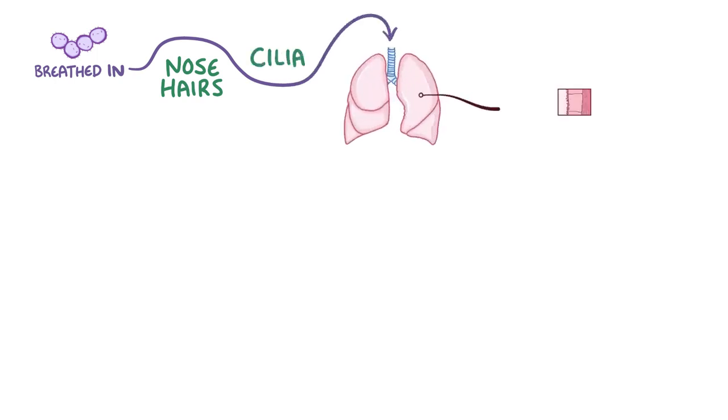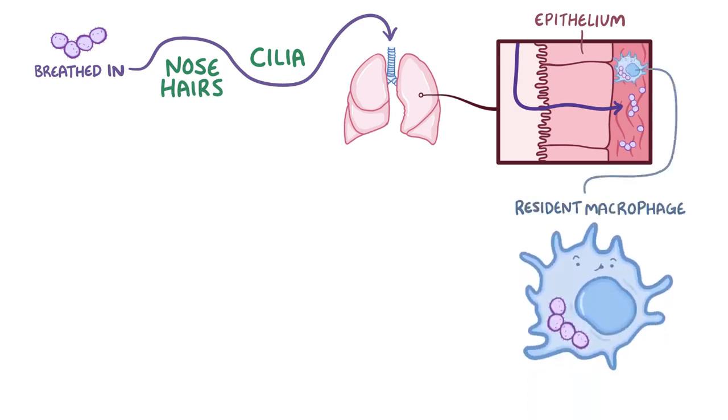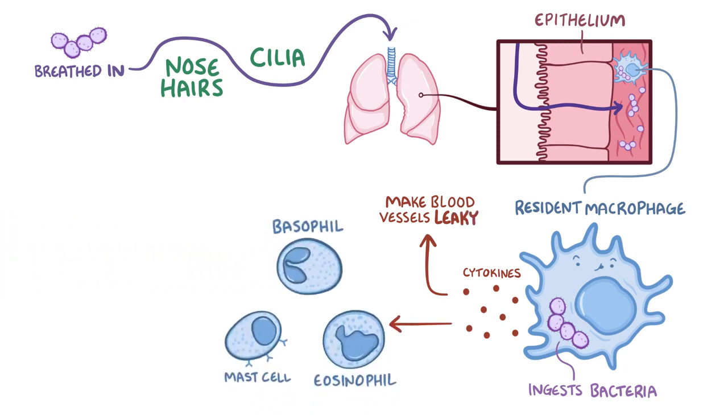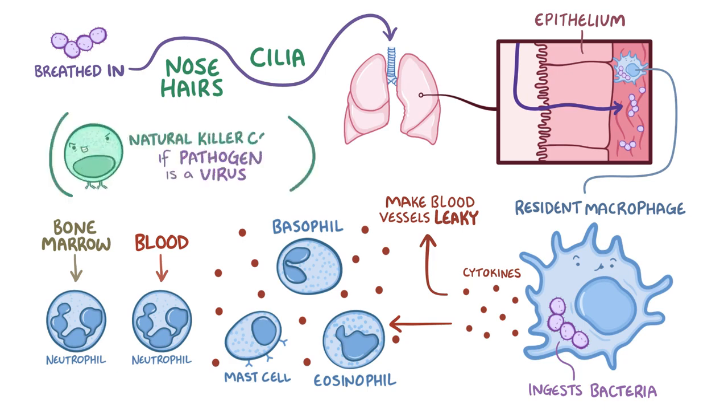Let's go through a complete immune response with a bacterial pathogen in the lungs. The bacteria gets breathed in, slips past nose hairs and cilia in the airways, and penetrates the epithelium layer of the lungs, where it begins to divide. It might encounter a resident macrophage, which ingests the bacteria and releases cytokines, starting the inflammatory process — making blood vessels leaky and attracting nearby eosinophils, basophils, and mast cells, which release their own cytokines and granules amplifying the inflammation. Neutrophils from the blood and fresh ones from the bone marrow dive into the tissue. If the pathogen were a virus, natural killer cells would help destroy infected cells at this point. This is all part of the innate immune response.